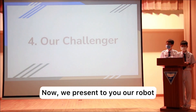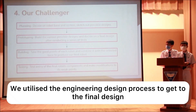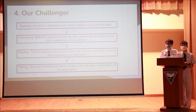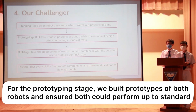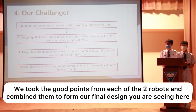Now we present to you our robot — presenting the Giraffe. We utilized the engineering design process to get to the final design. The four steps we used were planning, prototyping, building, and testing. For the planning stage, we decided on the EV3 system as well as the base of our robot. For the prototyping stage, we built prototypes of both robots and ensured that both could perform up to standard. We took the good points of each robot and combined them to form our final design.